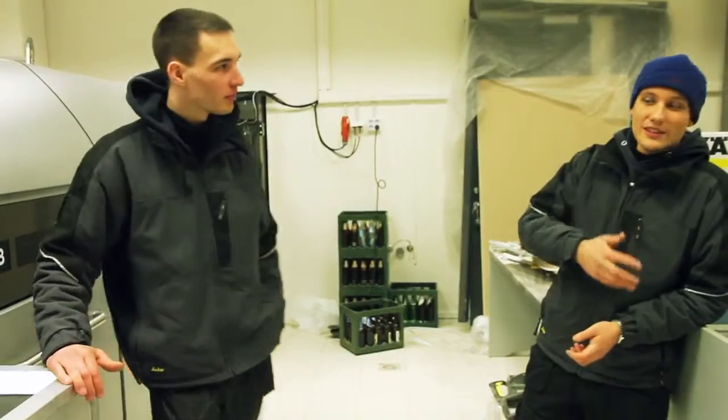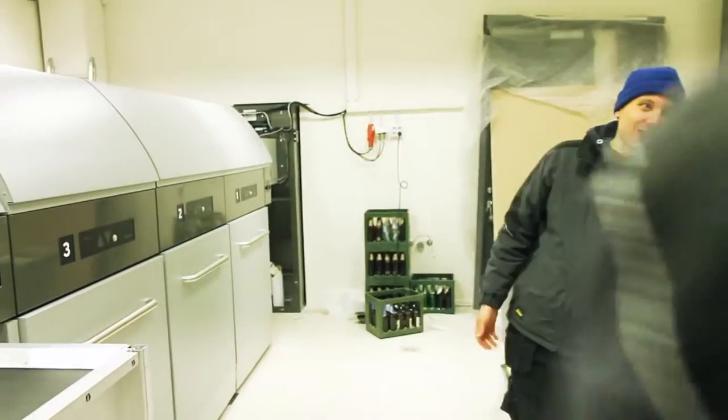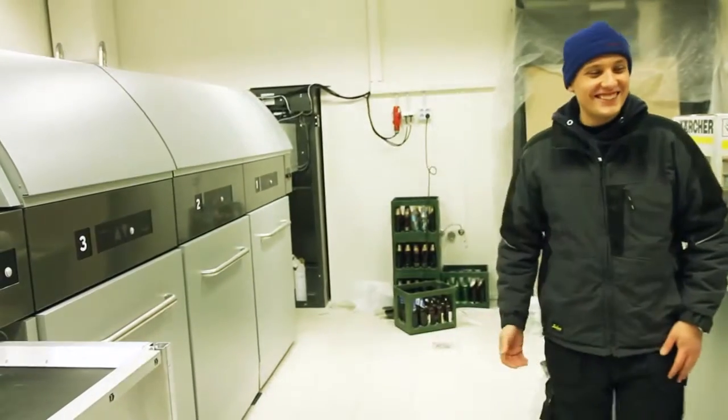A lot of people are asking: how will it work, what is this, what is this machine?